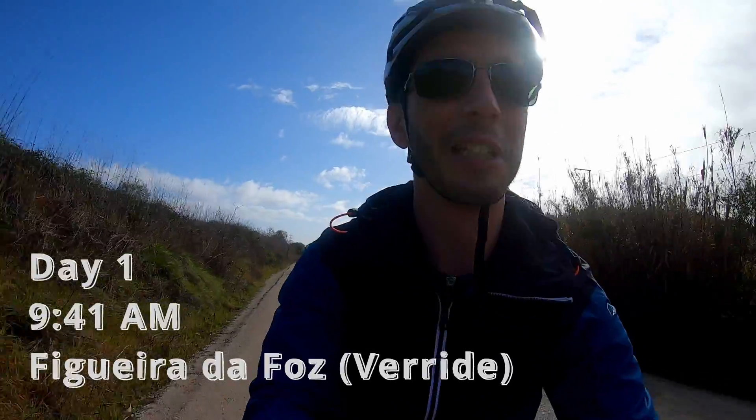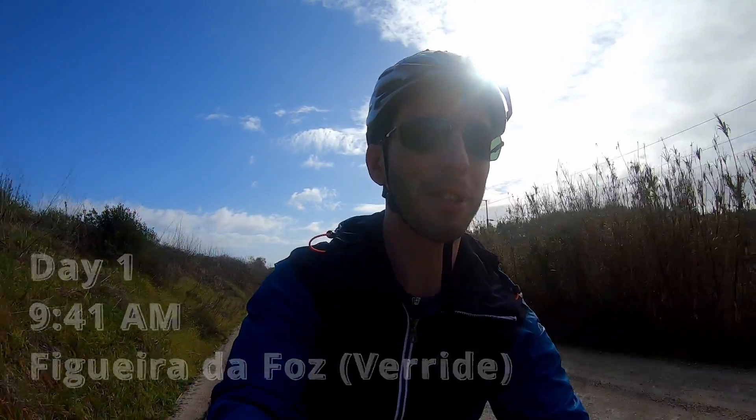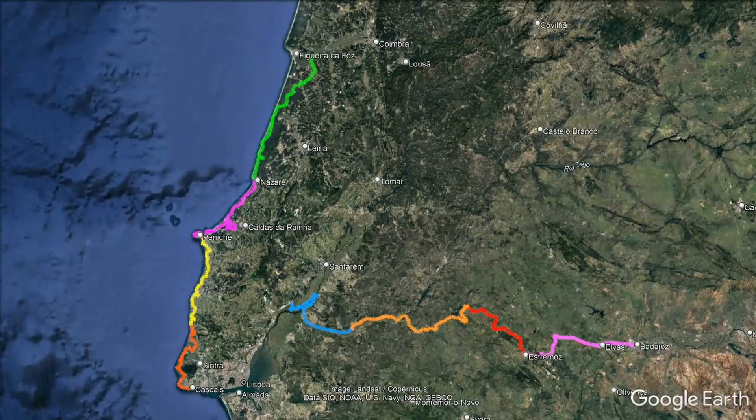Hello guys, very good morning! We're doing another trip. This time we will try to go from Figueiredo Foz — well, we started in a small village on the way to save some kilometers — but basically it's from Figueiredo Foz in the middle center of Portugal to Lisbon, and from there to Elvas, close to Badajoz, near the Spanish border.